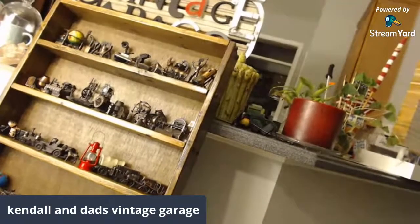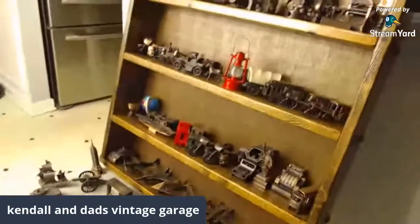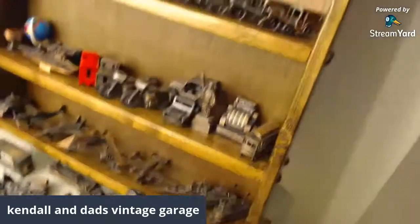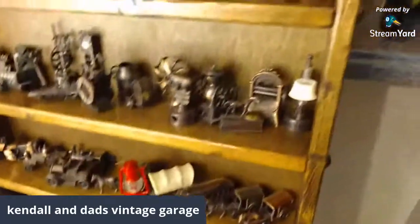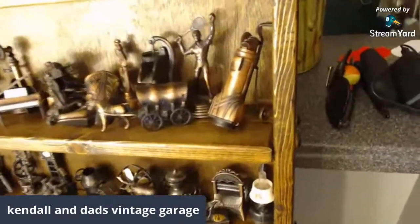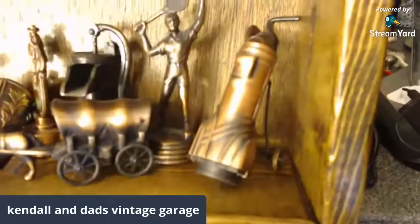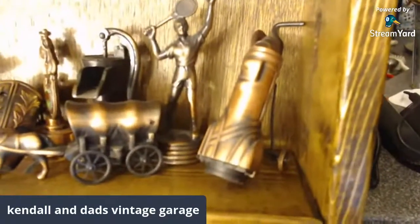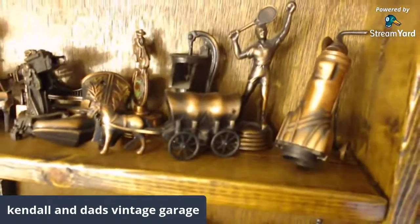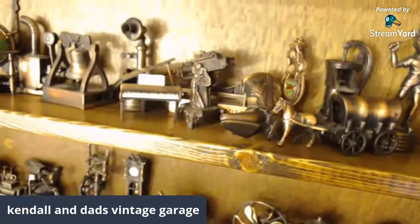All right, here's the deal — here's the collection, it was hanging on the wall. I'll start off at the top here. We've got golf clubs, a tennis player, a Conestoga wagon, a cowboy boot.